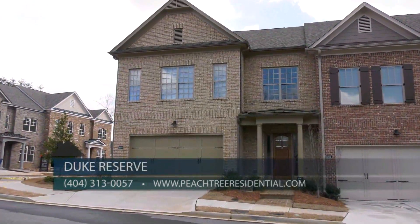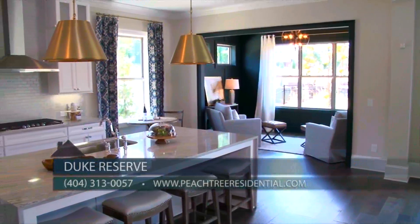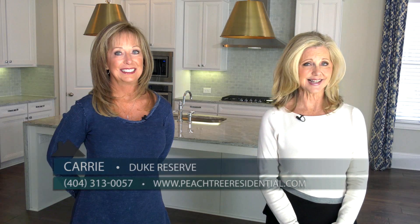The best way to get in touch is to call 404-313-0057, or contact us on our website at peachtreeresidential.com. They are open every day. For more information on natural gas and natural gas products, go to atlantagaslight.com. And remember, nothing says welcome home like the comfort of natural gas.